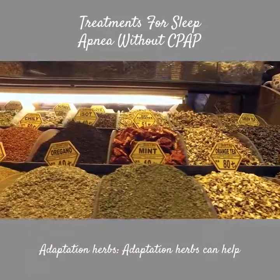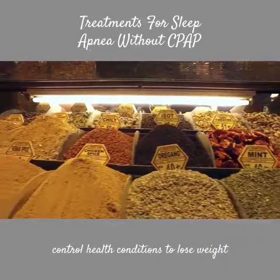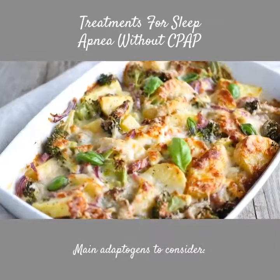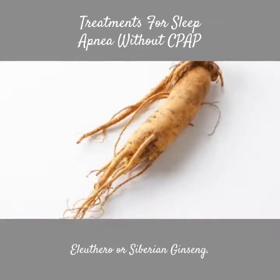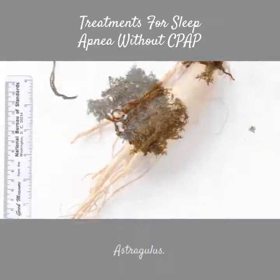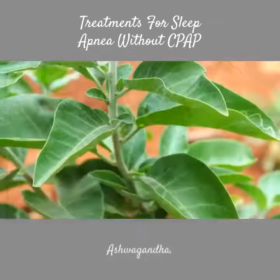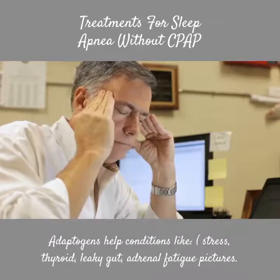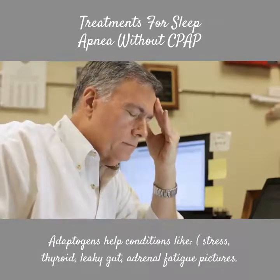Adaptogen herbs can help control health conditions and support weight loss. Main adaptogens to consider include Eleuthero or Siberian Ginseng, Astragalus, and Ashwagandha. Adaptogens help conditions like stress, thyroid issues, leaky gut, and adrenal fatigue.